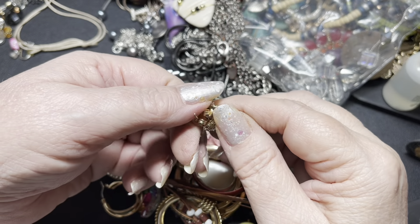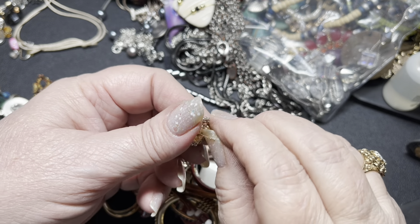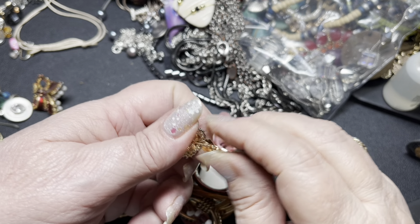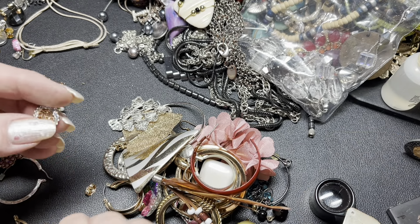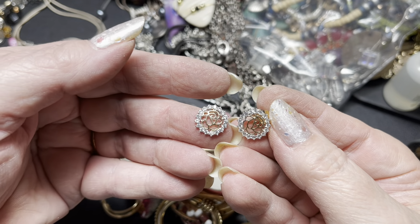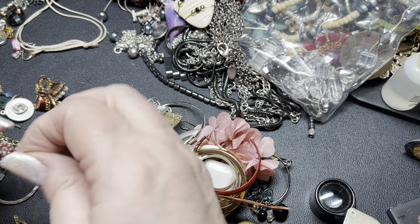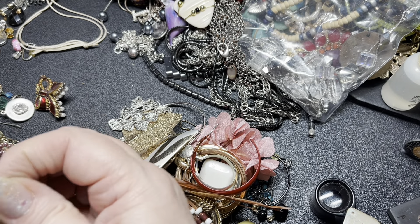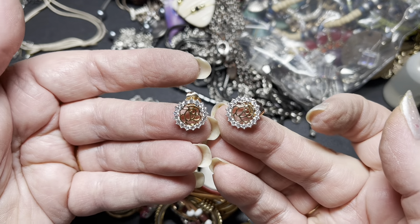We have a match here — let's see what these say. These match. Those are really pretty. I'm going to say $8 on these. They are branded — I just can't read it. So $8.